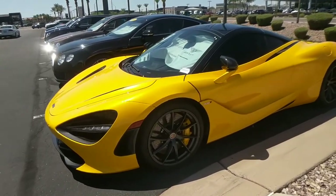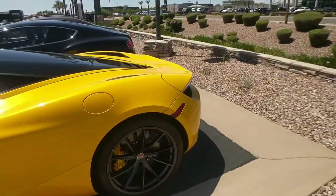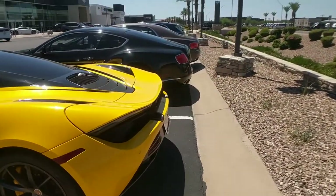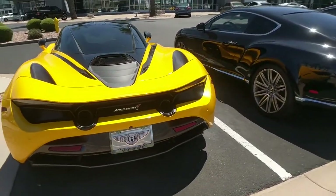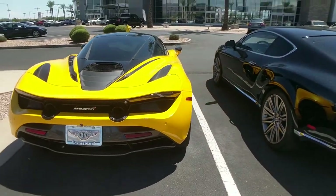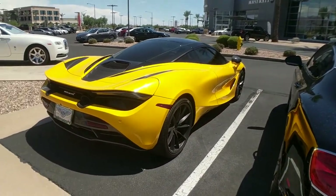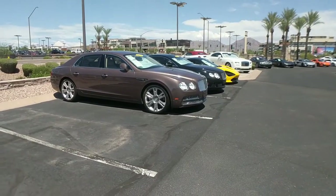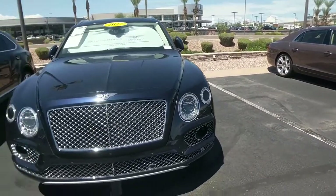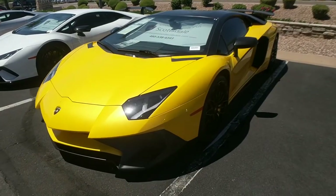This is a McLaren 720S. It's cool because it's different. And this is actually a really nice yellow color. Once again, compared to what McLaren used to make, this is a really neat car. I'm not even that much into supercars and I know I could never afford one of them. But this is something that actually looks different. That's like a Bentley Continental except it's a sedan. This is like a Bentley Continental except it's an SUV.